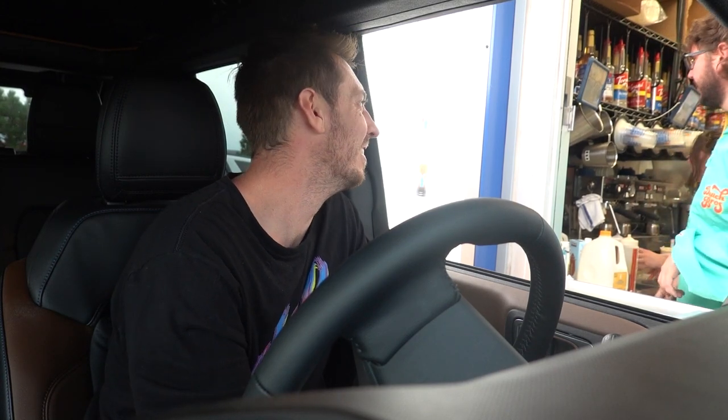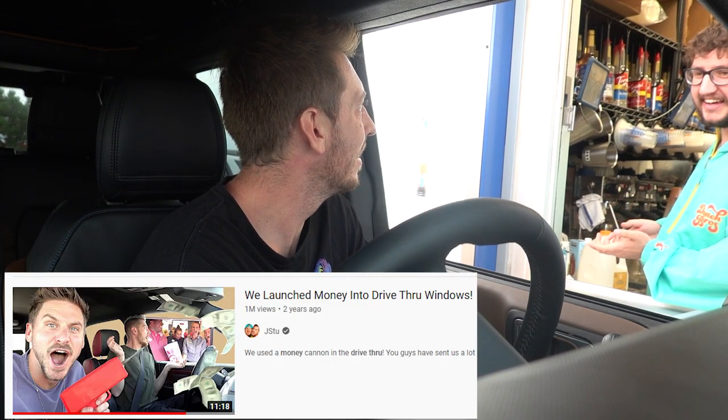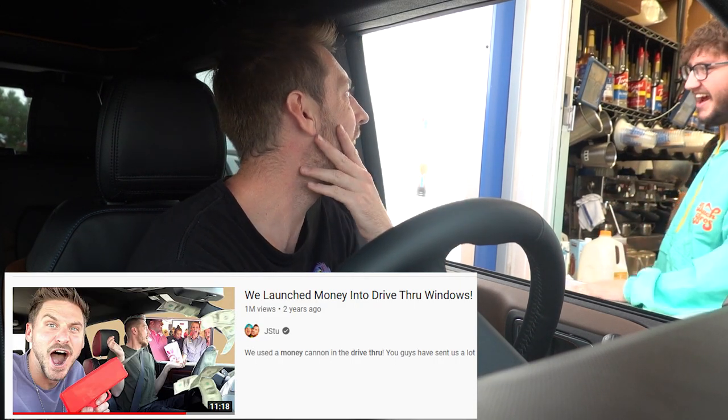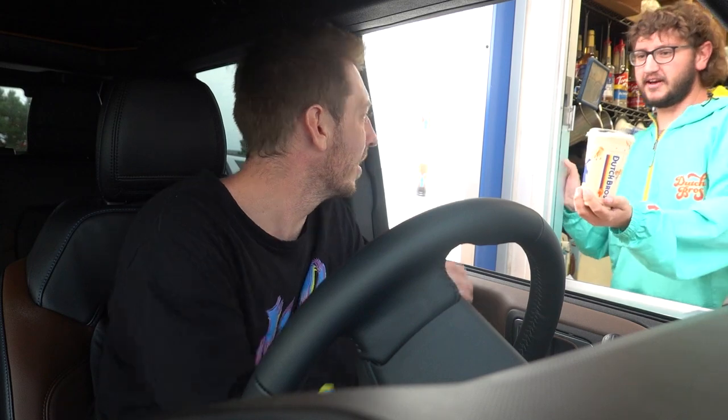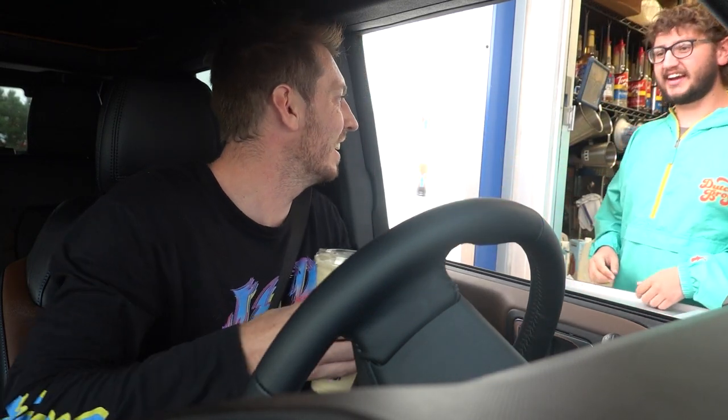Someone at the Dutch Bros window recognized me from YouTube. They used to work at Chick-fil-A and remembered when we came through once with some kind of money stunt. 'I thought I recognized you — I was there!' That was so much fun and so cool. They also complimented my jacket.